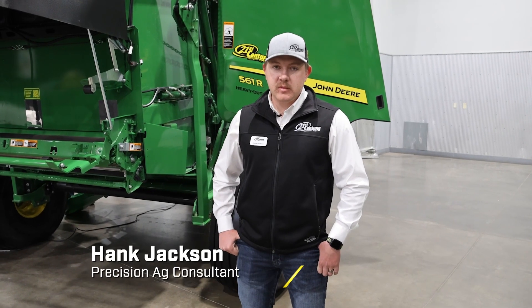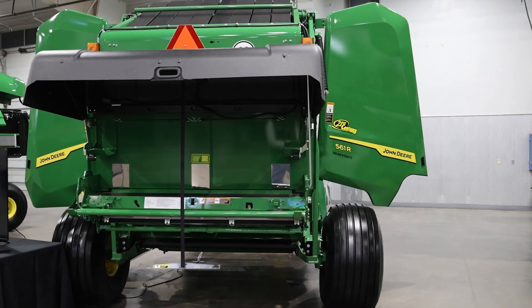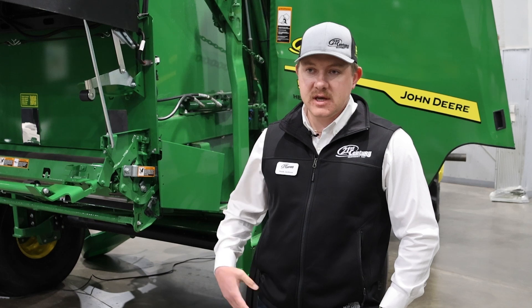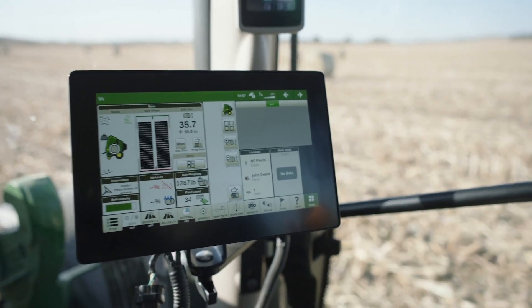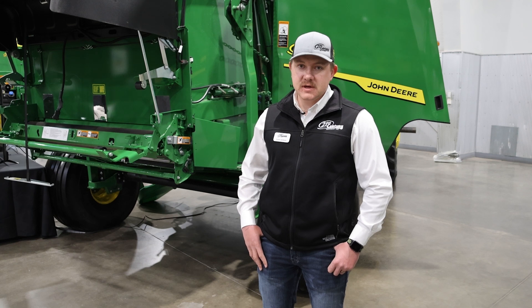My name is Hank Jackson, I'm a precision ag consultant. On the round baler I'm standing in front of, they have introduced Bale Doc. What Bale Doc is going to do is allow you to keep track of average yield across your field, moisture, and how much bales weigh — which is going to be a lot handier for guys tracking bale information within Operations Center.